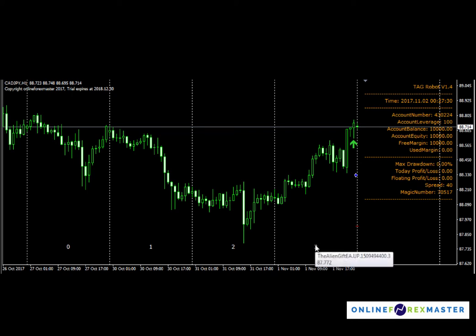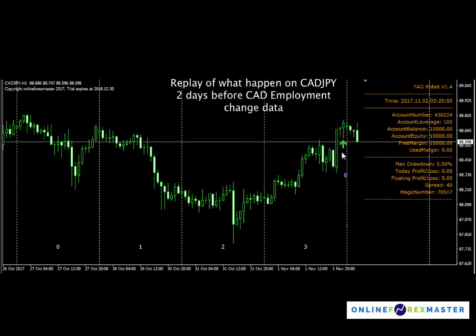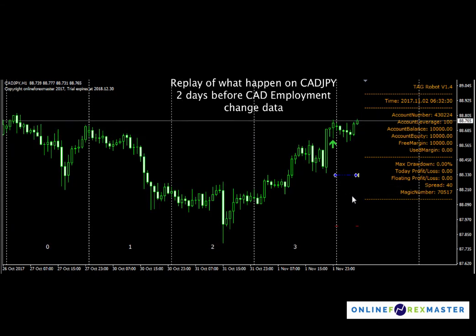This is one day before the CAD data, and you can see how TAG is able to catch that spike down and immediately go into profit. I'm going to do a background visual replay of what happened previously. As you can see, there's a buy here and TAG already placed the limit order — as price moves, it will trail the buy order.